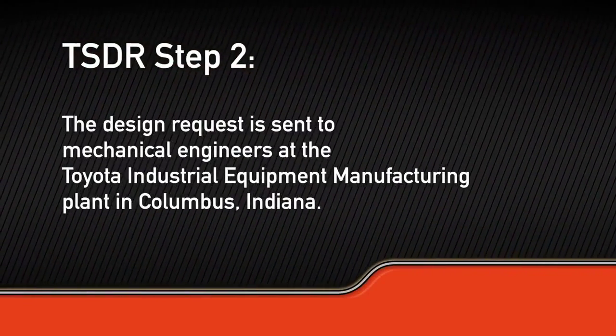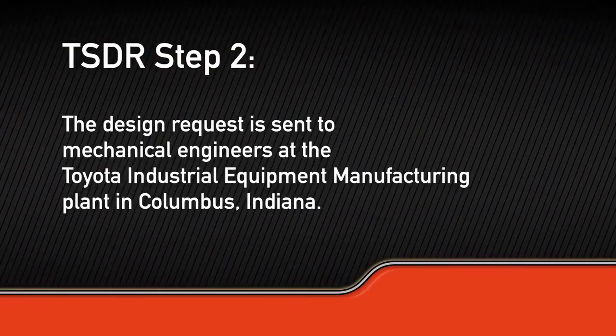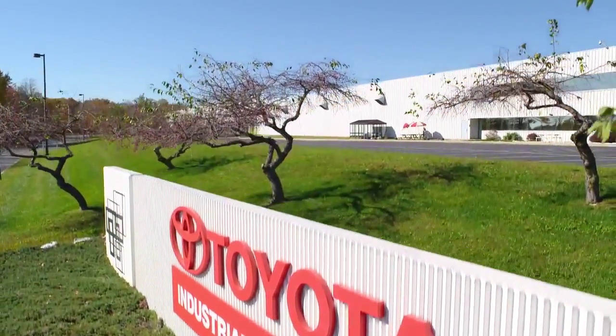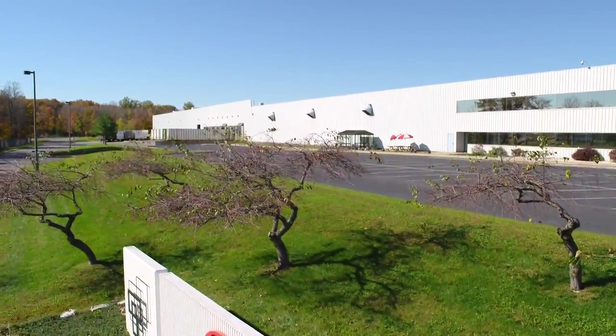After your dealer understands what you're looking for, they will send the request to Toyota's mechanical engineers at the Toyota Industrial Equipment Manufacturing Plant in Columbus, Indiana. The engineers will review the images to understand your needs and then thoroughly vet your requests to ensure they meet all safety regulations.